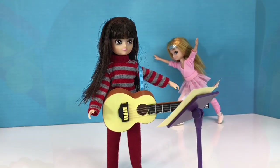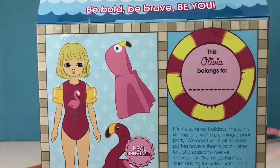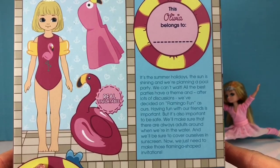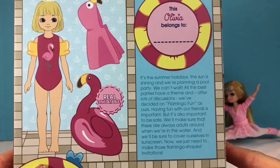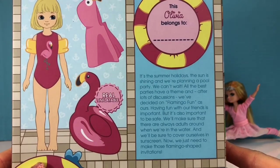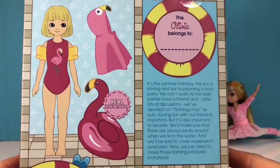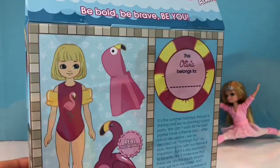Now I'm excited to open the third doll — this is Pool Party Olivia and she's part of the gold collection. Her story on the back says: it's the summer holidays, the sun is shining, and we're planning a pool party. All the best parties have a theme, and after lots of discussions we've decided on flamingo fun. Having fun with our friends is important, but it's also important to be safe. We'll make sure that there are always adults around when we are in the water and we'll be sure to cover ourselves in sunscreen. Our family takes sun and water safety very seriously.